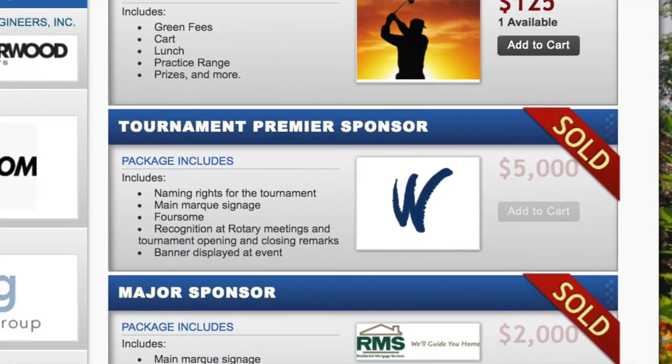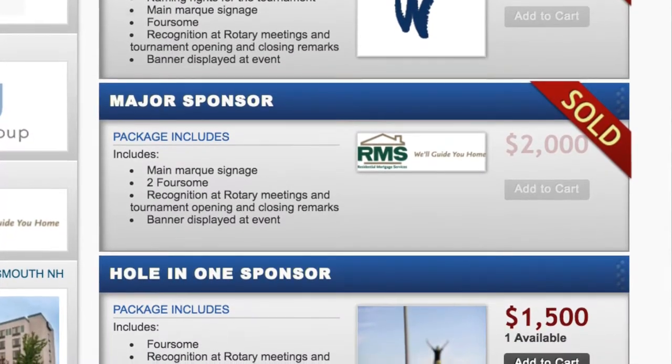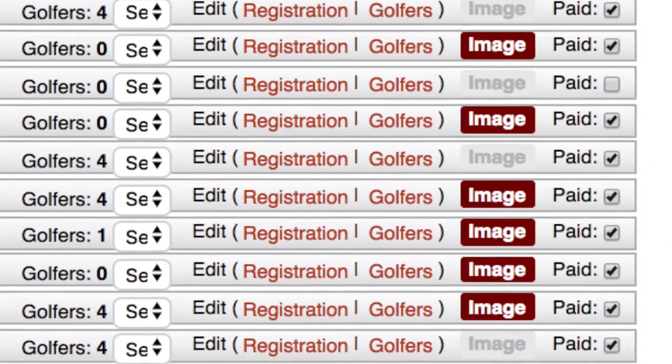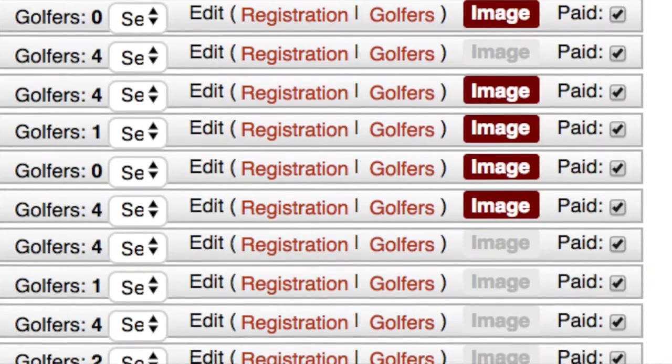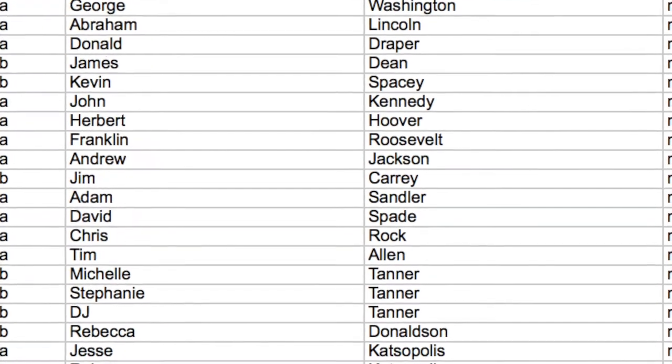Mostly I liked being able to develop the different sponsor levels and have that accessible to my sponsors to see. Organizing the sponsors, getting their logos up there, organizing the teams, developing the roster sheet — the information was all accessible so I didn't have to create that on my own.